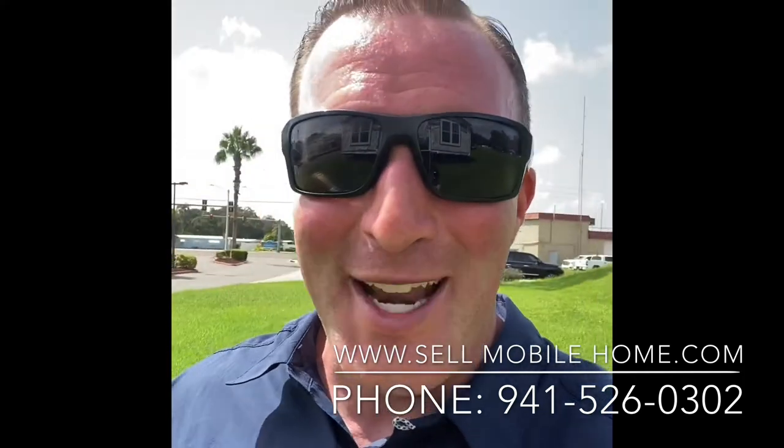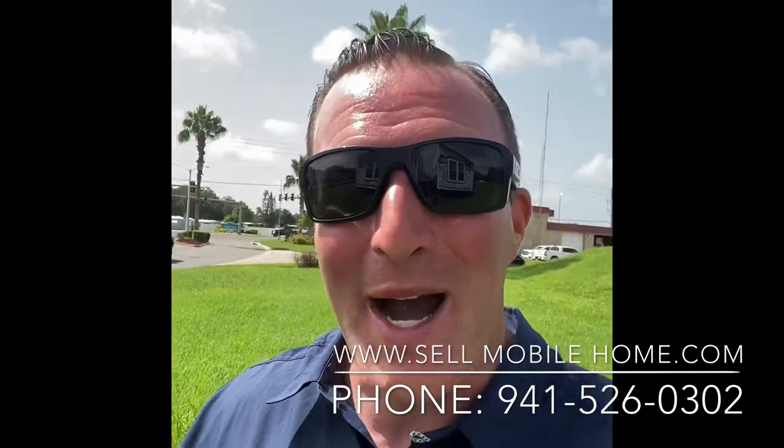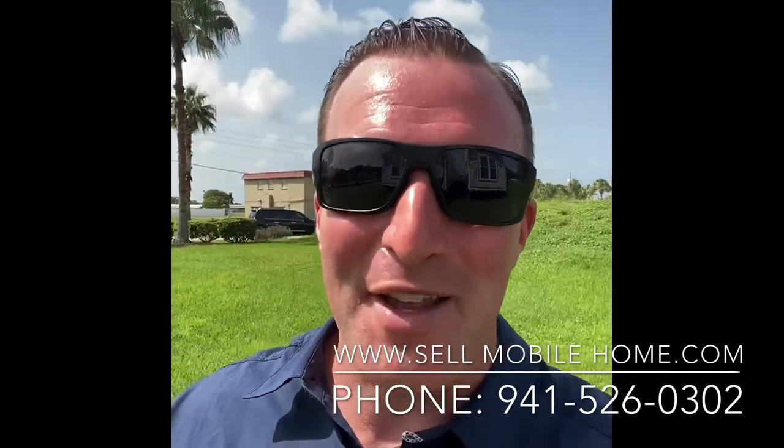This is Mark Kaiser with the Mobile Home Dealer, hanging out in the storage lot this afternoon. We make mobile home buyers and sellers get to a better place in life.